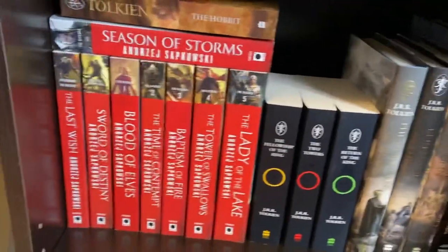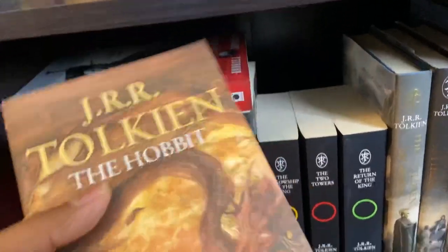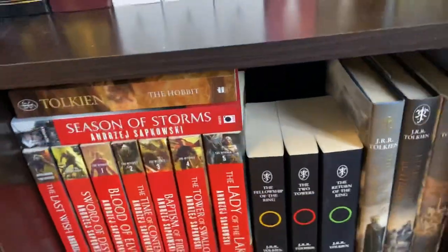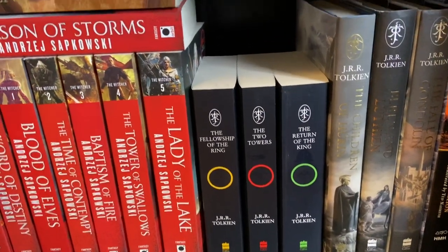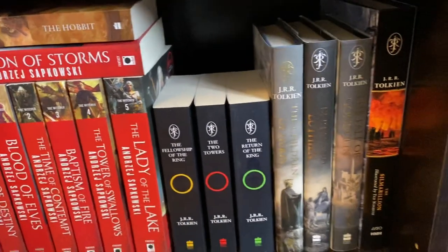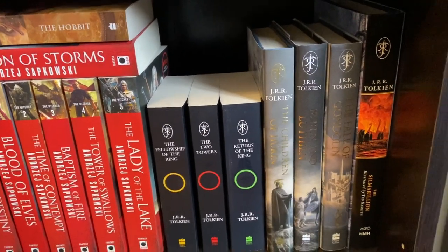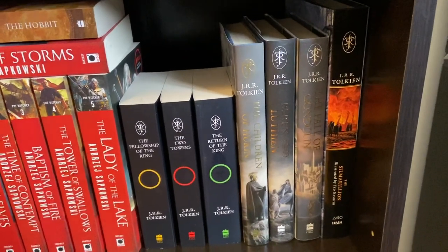Since I couldn't fit The Hobbit in here, I have that up top — it has a really great cover. After The Hobbit is The Lord of the Rings trilogy: The Fellowship of the Ring, The Two Towers, and The Return of the King. Then there are some Tales of Middle-earth books: The Children of Húrin, Beren and Lúthien, and The Fall of Gondolin. And lastly, it ends with The Silmarillion.